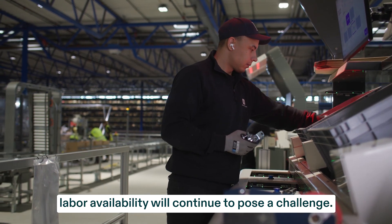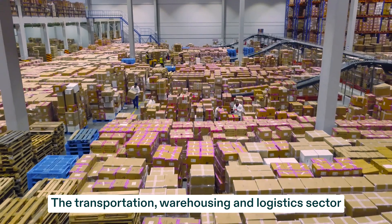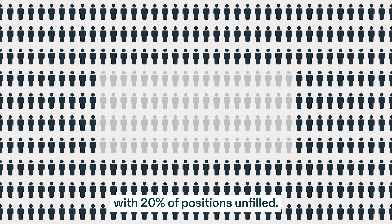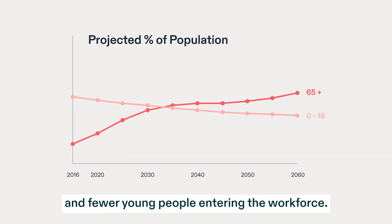Over the next 5 to 10 years, labor availability will continue to pose a challenge. The transportation, warehousing, and logistics sector is already struggling, with 20% of positions unfilled. This will only get worse as the world finds itself with an aging population and fewer young people entering the workforce.